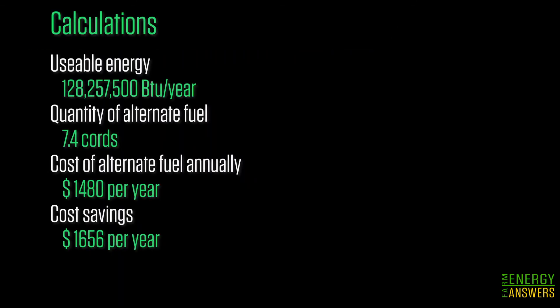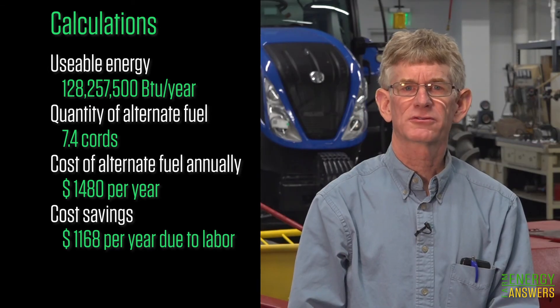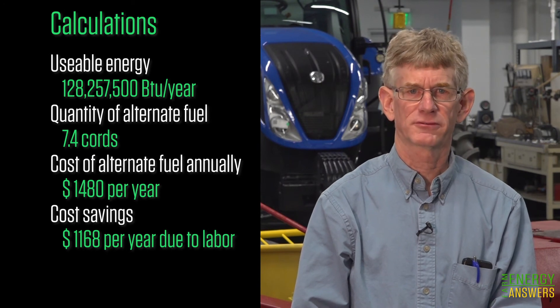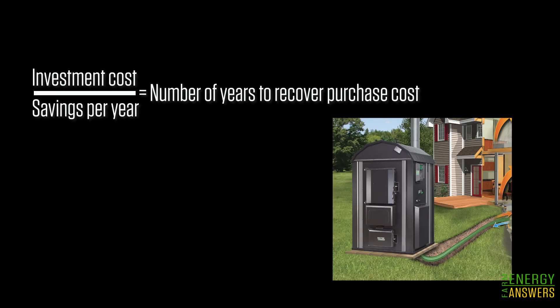This reduces the savings to $1,168 per year. The savings will be used to pay for the installation cost of a boiler or furnace to combust the alternative fuel. If the investment cost is divided by the savings per year, it equals the number of years to recover the purchase cost of a new boiler, without taking into account annual maintenance or repair costs.